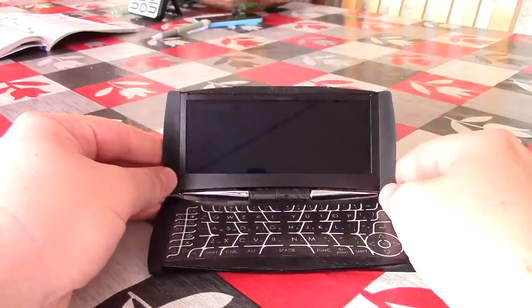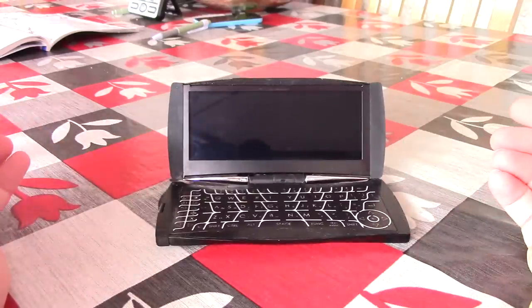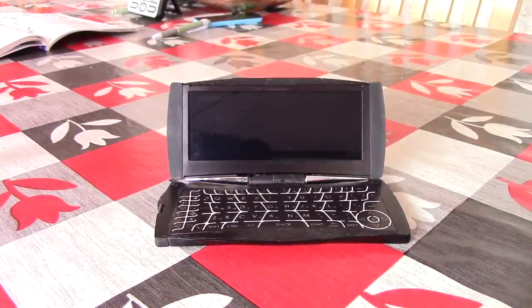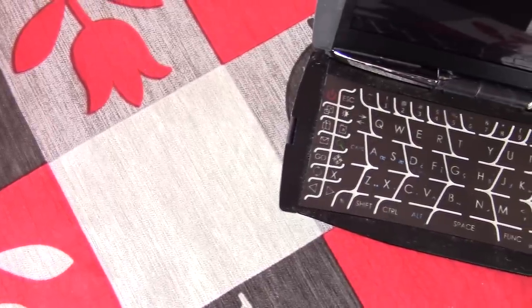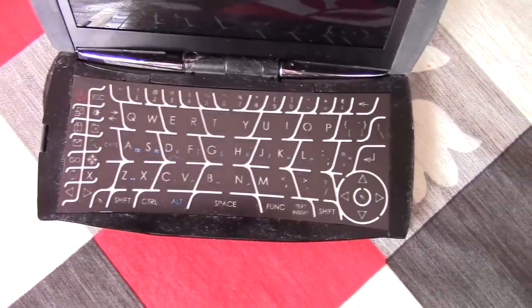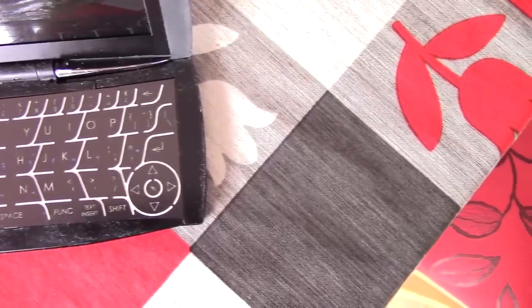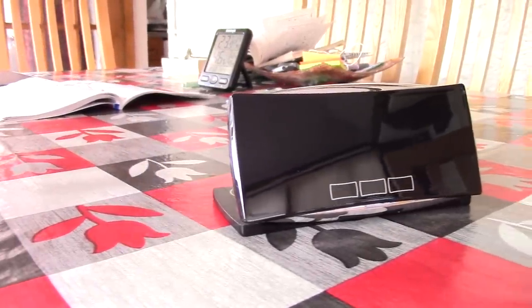Well, late last decade the whole smartphone concept was still a fairly new one, with the iPhone 3G dominating the market. Like all top end phones of the time though, contracts were expensive. This however was not. For about £150 you got a device that came with free internet for a year and, from what I remember, 25 gigs of online storage. After that first year you could buy more data and prices were still pretty reasonable, though I never made it past the first year to find out the exact costs.